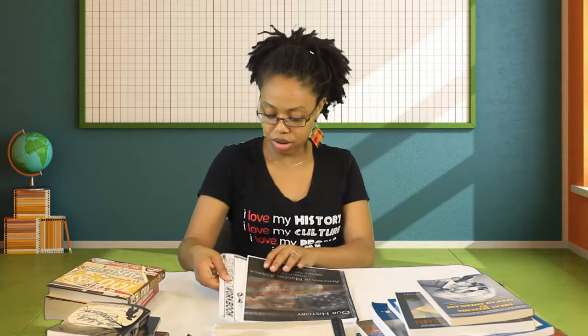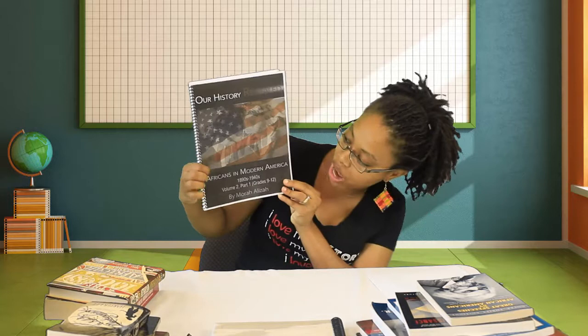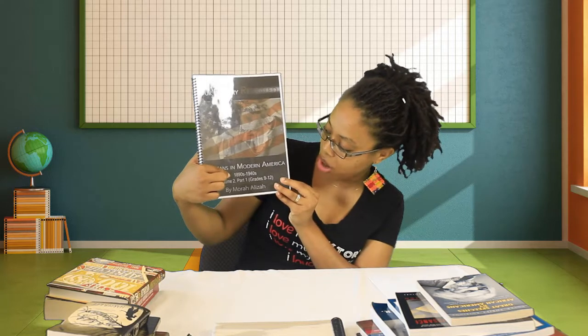Starting with Our History Revealed Year Two, the cover looks like this. Our History Revealed: Africans in Modern America, Volume Two, Year Two. Part One is going to cover 1890s to 1940s. I'm going to get started by going through the table of contents. This is 18 weeks — Part One.